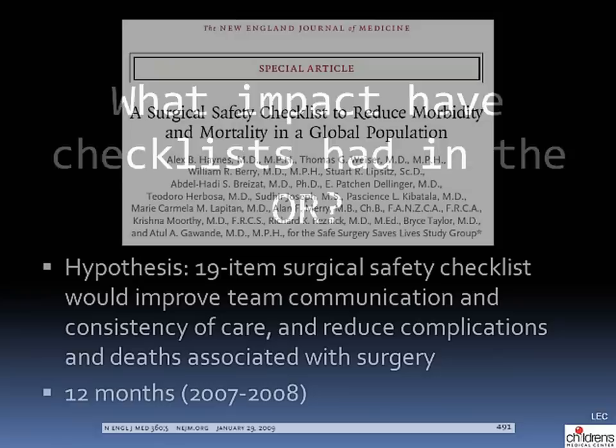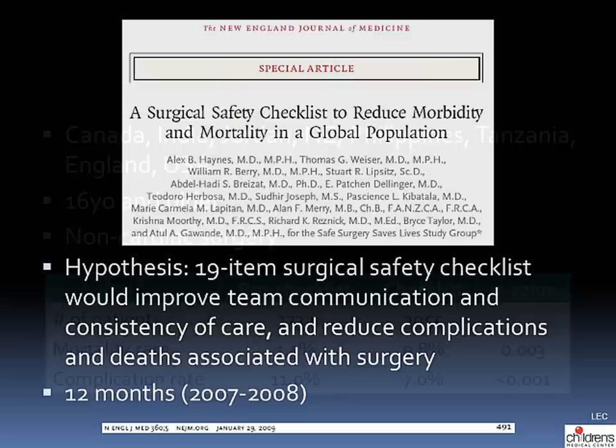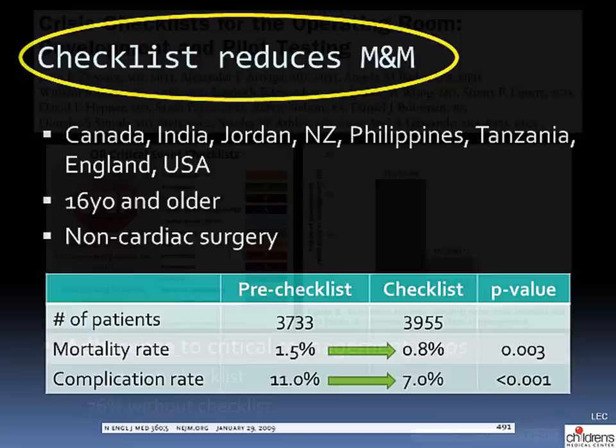What impact have checklists had in the operating room? You might be familiar with this 2009 study in the New England Journal. The Safe Surgery Saves Lives study group hypothesized that a 19-item surgical checklist would improve team communication, consistency of care, and reduce complications and deaths. The study was conducted over 12 months in eight countries on adult patients undergoing non-cardiac surgery. The mortality rate went down by almost half and the surgical complication rate went down by about a third, telling us the checklist reduced surgical morbidity and mortality.